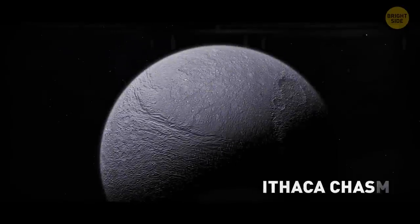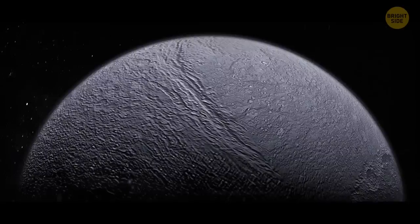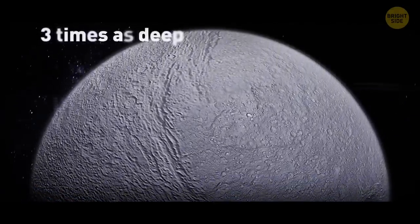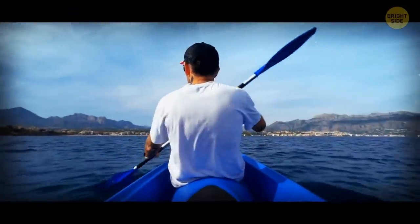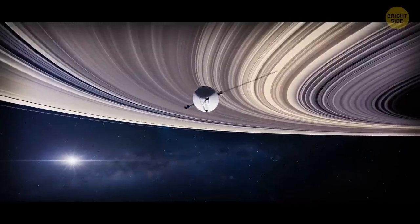The Ithaca Chasma looks like a giant scar on Saturn's moon Tethys. It's four times longer than the Grand Canyon and about three times as deep. It's billions of years old, and no one's been kayaking there yet — we've only seen a photo of it, thanks to the spacecraft Voyager 1.